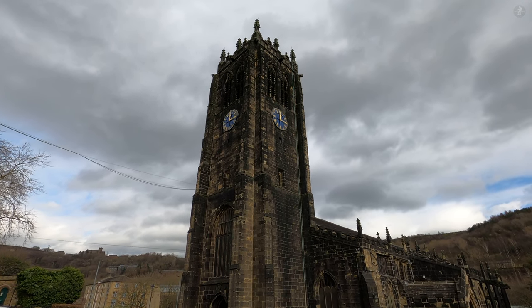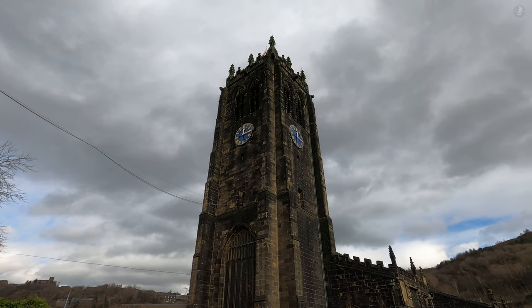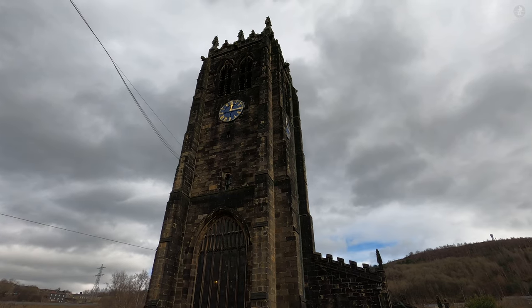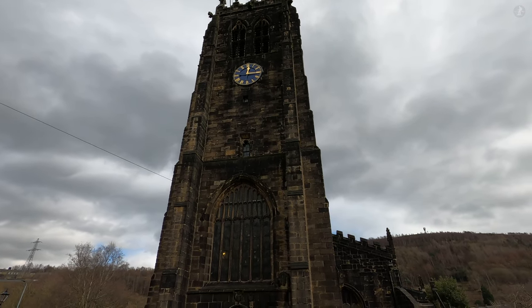It's thought that the very first church built here in Halifax was constructed sometime in the early 12th century, and some parts of that original building do actually survive to this day, in the churchyard and incorporated into the stonework of the modern church.